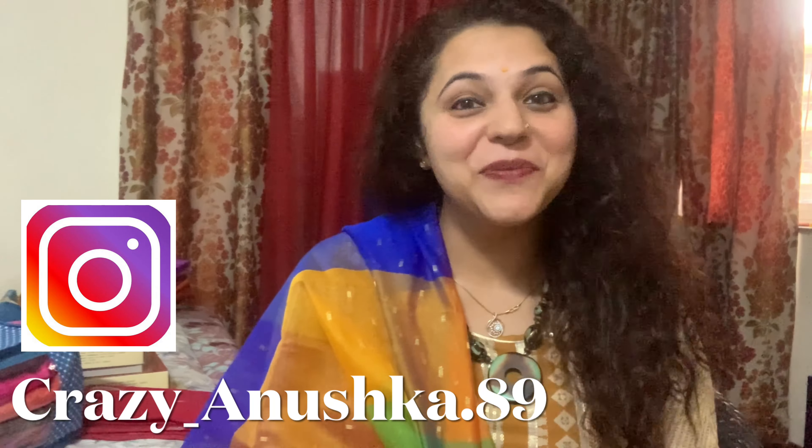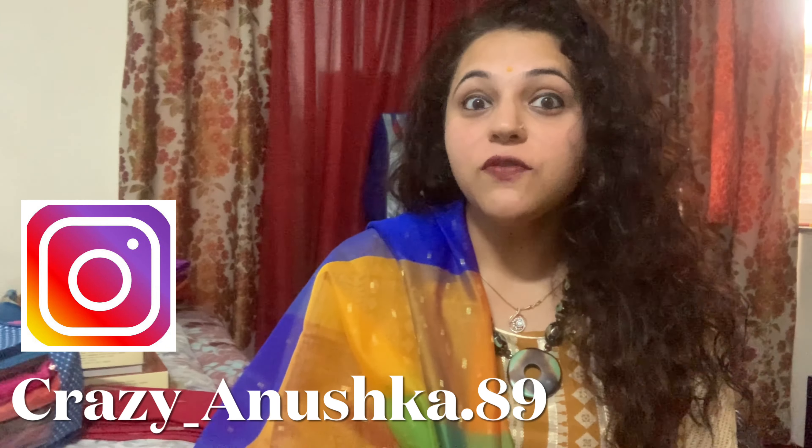Hello friends and welcome back to my channel. I am Anushka and welcome to my channel. In today's video, as you can see behind me, I have a lot of shopping. A little time ago, I shared a vlog about my brother's robe ceremony.